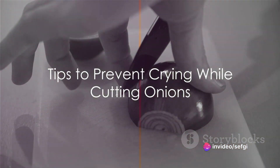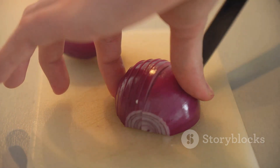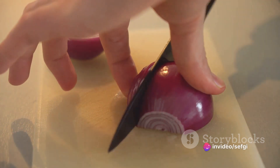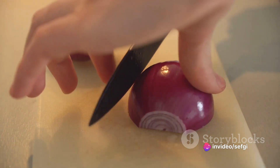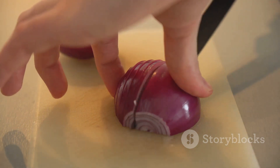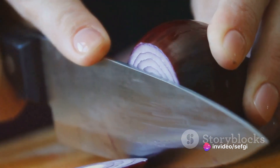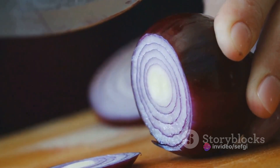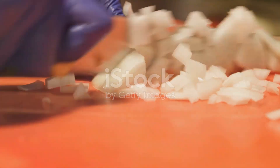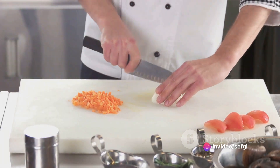Now that we understand why we cry, let's explore how to keep those tears at bay. There are several tricks that can help you achieve tear-free onion chopping. First, try cutting the onion under cold water. The water creates a barrier that stops the SPSO from reaching your eyes — it's a bit inconvenient, but a small price to pay. Another way is to wet the knife before and during chopping. The water on the knife traps the SPSO and prevents it from being released into the air, so remember to wet the knife frequently as you chop.